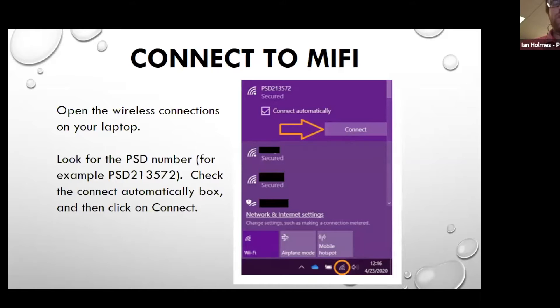When you get onto the computer and turn it on, you're going to want to connect to the Wi-Fi. Down in the bottom right-hand corner of your screen, you'll see a little satellite dish-looking icon — that's how you can access your network. Once your MiFi is turned on, you should see it pop up in the list of wireless networks. You can hit 'connect automatically' so that if you turn your computer off and back on, it'll automatically connect to that MiFi as long as you have it on. Then go ahead and click connect to connect for the first time.